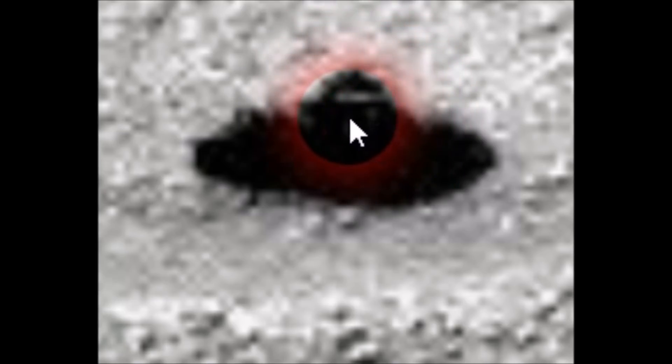I think that's pretty crazy. I haven't seen anything like that on Mars photographs before.